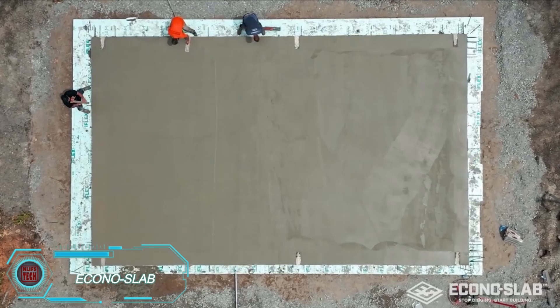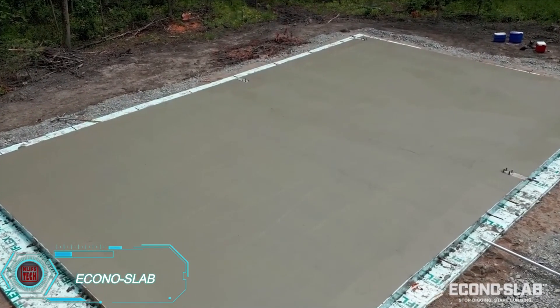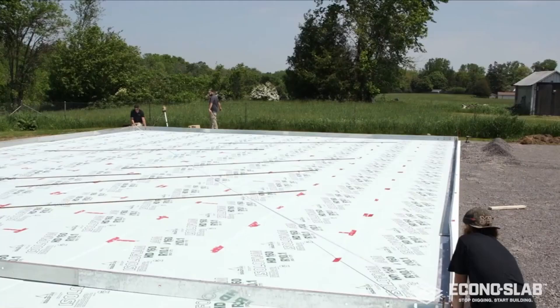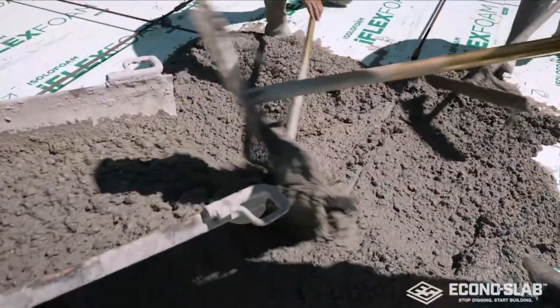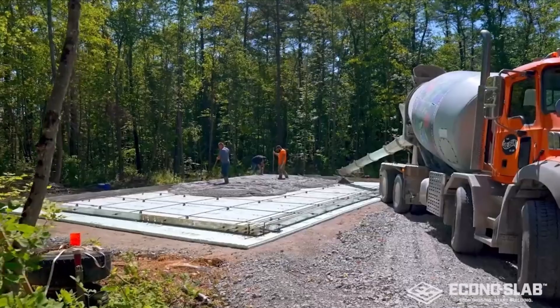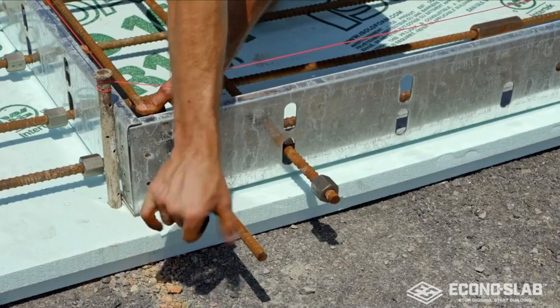Econoslab formwork is a favorite for contractors due to its ease of use and cost efficiency. It includes pre-designed templates for anchor bolts, simplifying installation. With a unique concrete mix, it eliminates the need for expansion joints and offers outstanding load distribution, allowing for single-step pours. These benefits make Econoslab significantly cheaper, with foundations costing roughly half of those built with traditional methods.